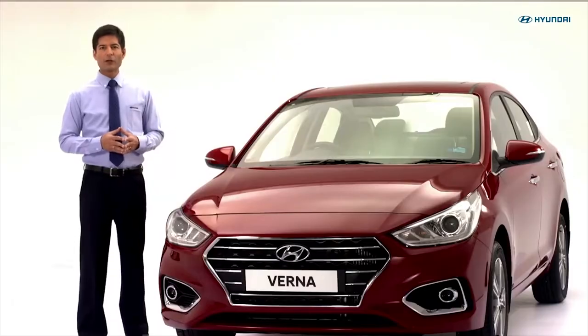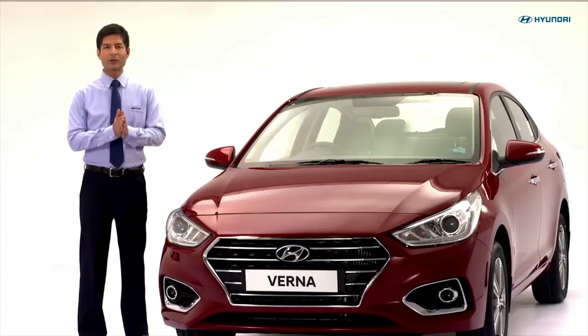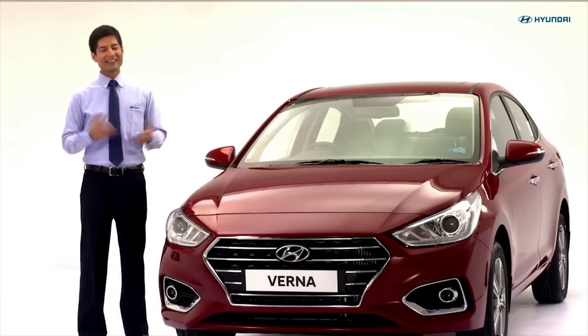Using poor quality fuel affects the engine's performance and damages essential engine components. So always use good quality fuel and enhance your vehicle's performance. Do not forget to bring your vehicle to the Hyundai service center when required. Safe driving is happy driving!